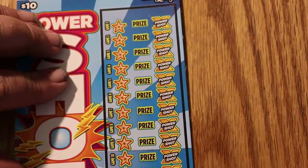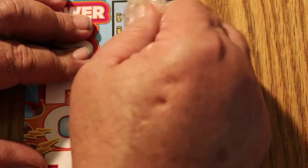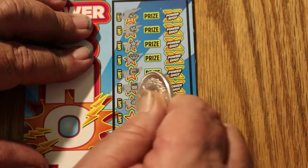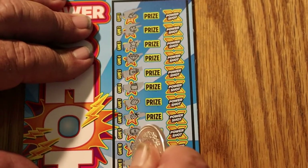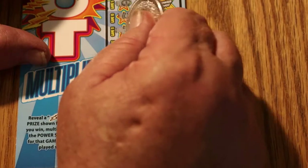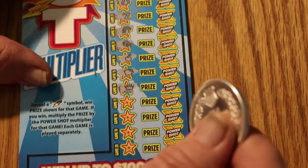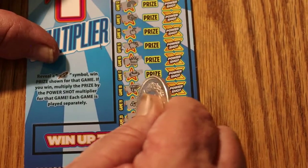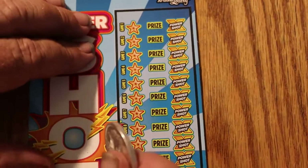We've got three tickets to go. Ticket 003 — nothing on that one, but that's all right. Two to go. Ticket 002 — be nice to have a back-to-back and seal the deal on a profit session, or a break-even session anyway. Nothing on that one either.